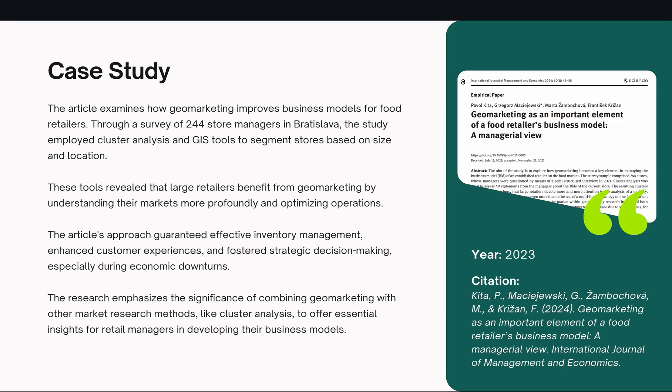Bratislava is located in Central Europe, near the borders of Austria and Hungary. This study made use of cluster analysis and a few GIS tools to segment stores based on their sizes and locations. The tools revealed that large retailers benefit from geomarketing in understanding how their businesses operate. The article approaches guaranteed effective inventory management, enhanced customer experiences fostered with strategic decision making, especially during economic downturns. The research also discusses the significance of combining geomarketing with other research methods to offer essential insights for retail managers developing their business models.